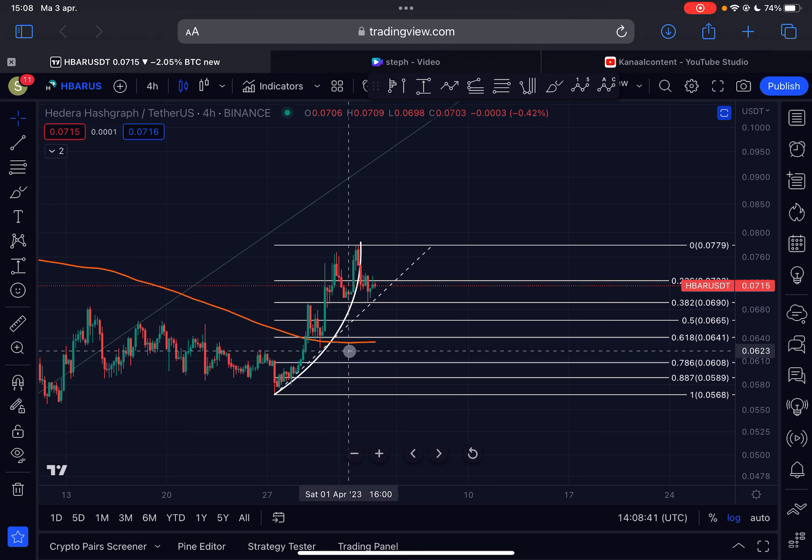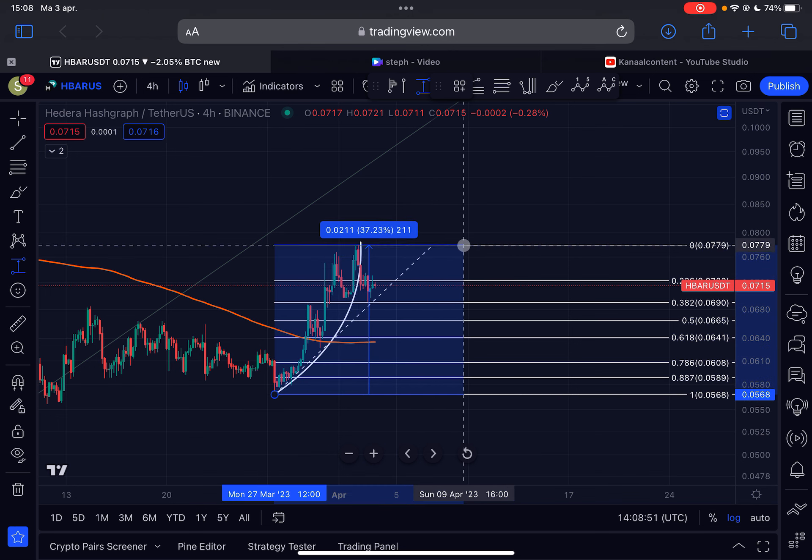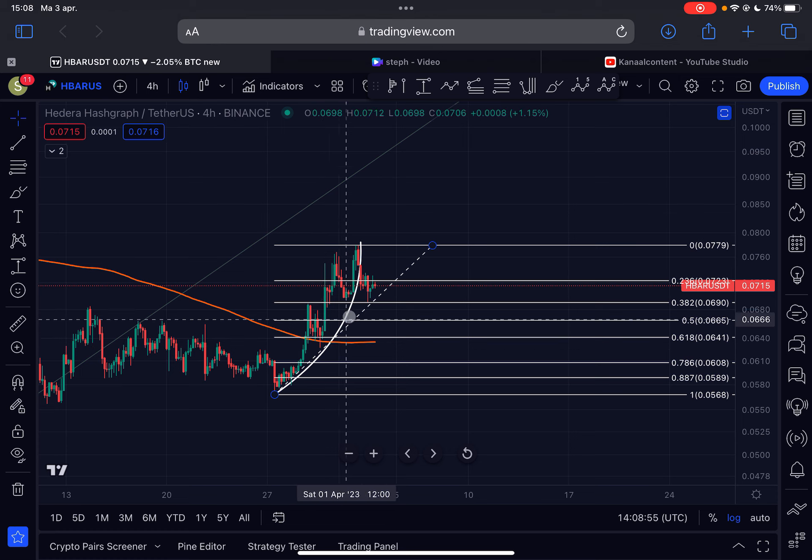This is the 4-hourly time frame for HBAR Hedera. Basically from off the 27th of March we had a significant rally to the upside — approximately 37% to the upside. A parabolic move here; we were respecting this parabolic curve here in white, but yesterday we broke down and right now we are trading at the 7 cent region.